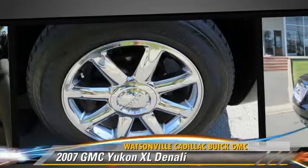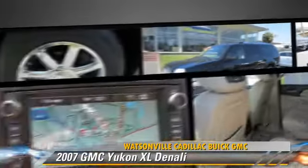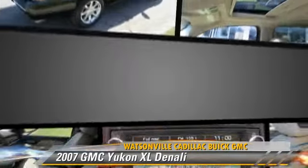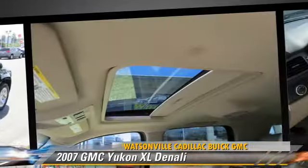This GMC features rain-sensing wipers, leather seats, and all-wheel drive. Safety features include traction control, stability control, and ABS.